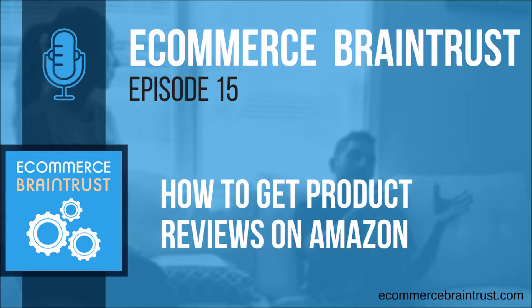Number two is the Amazon Vine Program. Amazon has its own program for capturing quality, genuine reviews from their top reviewers, called the Vine Program. It's only available to vendors — that is, brands selling via Vendor Express or Vendor Central — and Amazon takes care of all the logistics, including sourcing reviewers, sending them samples, and following up. The catch is that it's a paid program and can cost a couple thousand dollars or more.